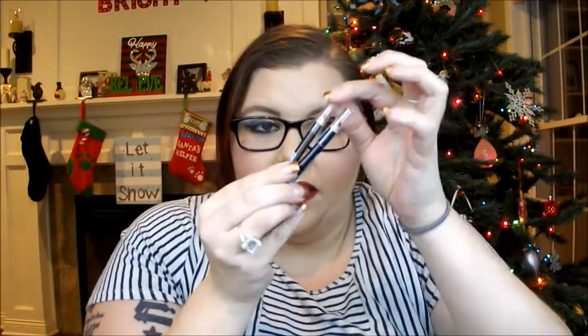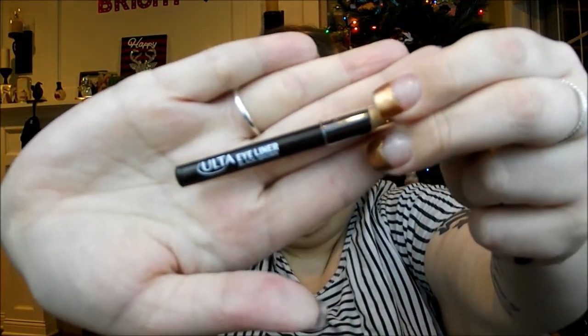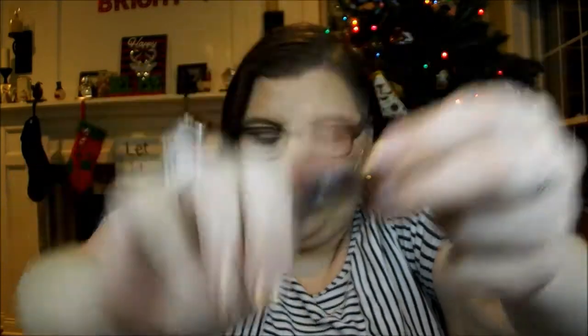And then the last two things are eyeliners. I don't like the packaging because the lids do not stay on very well at all. But the first one is an eyeliner in Black Brown, and then the last thing is an eyeliner in Midnight Blue.